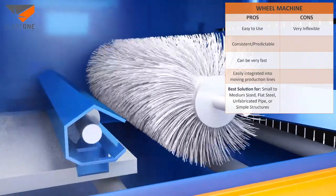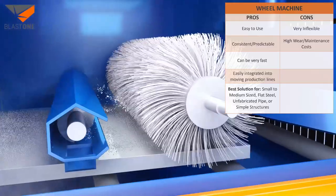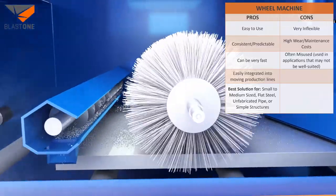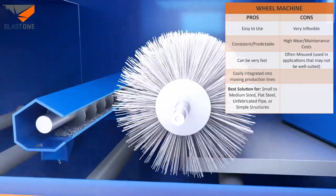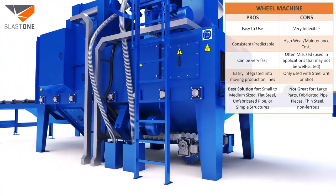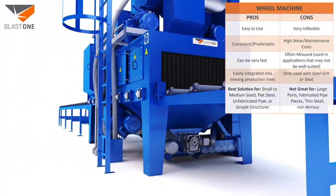The cons of a wheel machine: not flexible whatsoever, high wear and high maintenance costs, often misused in applications that may not be well-suited for it, and only used with steel grit or shot. In the end, they're not great for large parts, fabricated pipe pieces, thin steel, or non-ferrous metals.